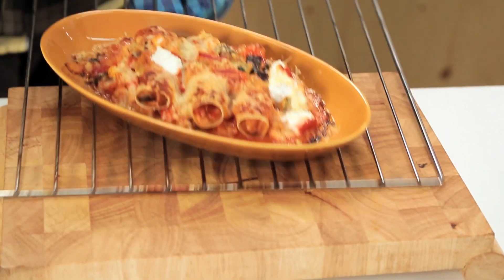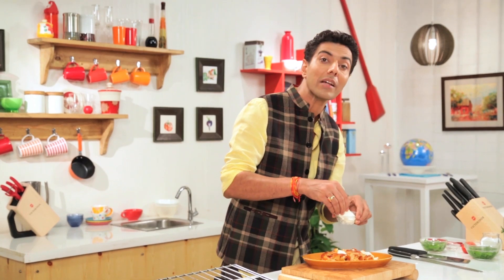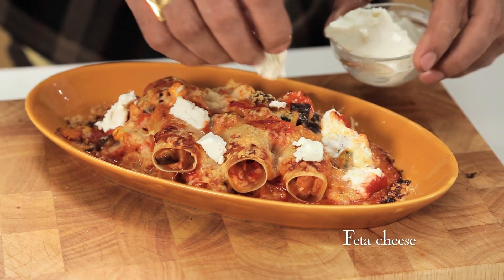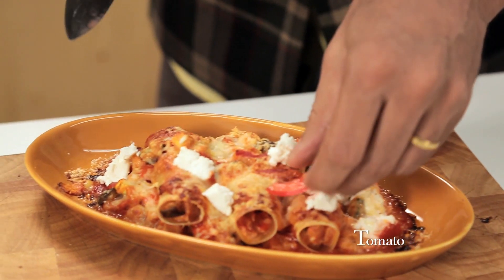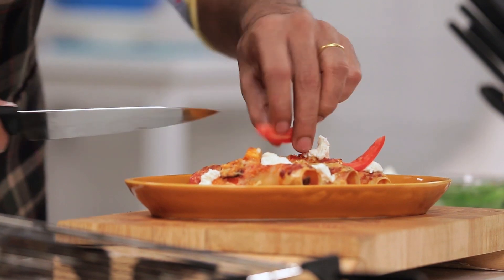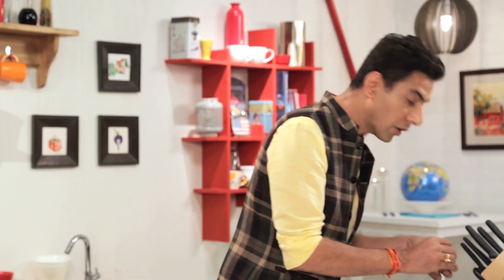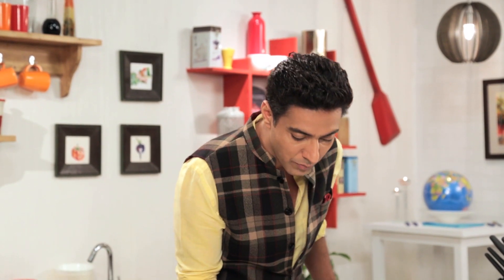Alright. We add a little feta — feta is one of my favorite cheeses. A little tomato, and a little bit of fresh basil. No Italian food is complete without basil. Here comes the basil. And now the only thing left to do is say goodbye, because I have to eat this. But don't go anywhere — just scroll back, see the recipe, and make it for yourself.